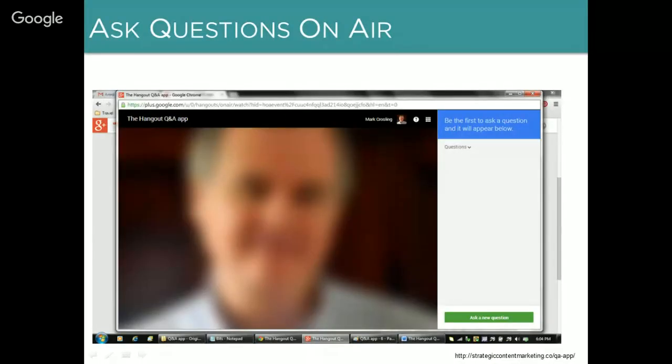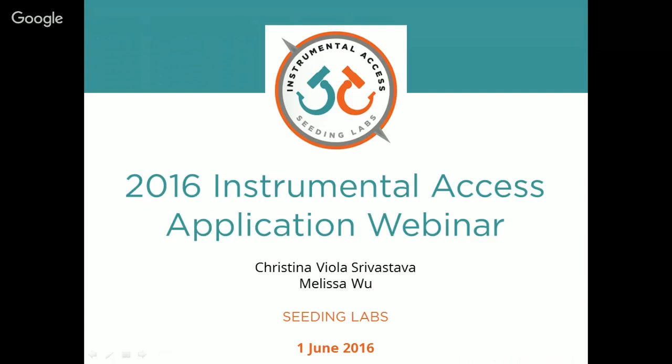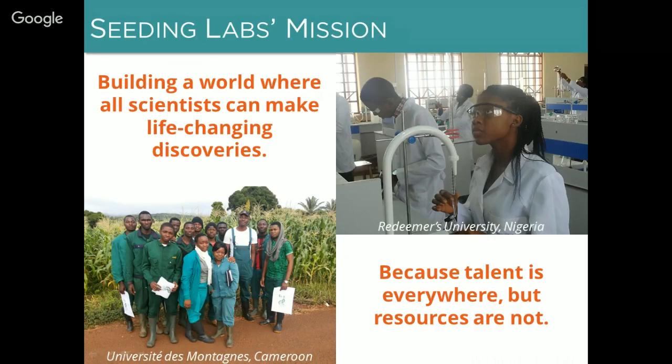For those of you who are accessing our webinars through Google, you can actually ask questions during the webinars through the Q&A app. You can access that by going into the Apps button and switching between the Q&A and Showcase links. Once you get into the Q&A app you can click on 'Ask a Question' and type a question and we'll see it. For the rest of you viewing this on our webpage or through the YouTube channel, please send questions to application@seatinglabs.org.